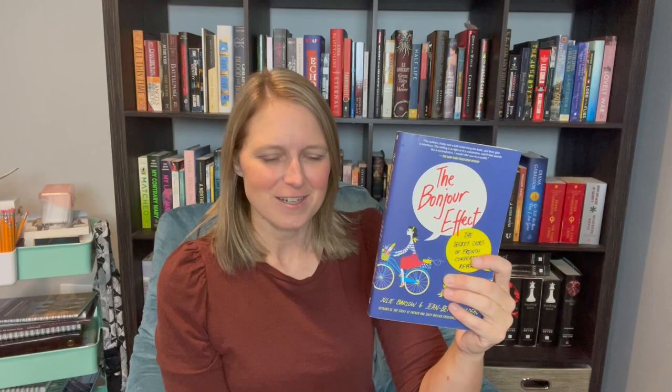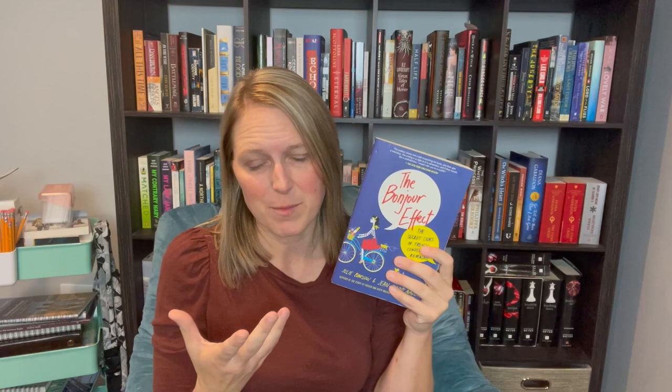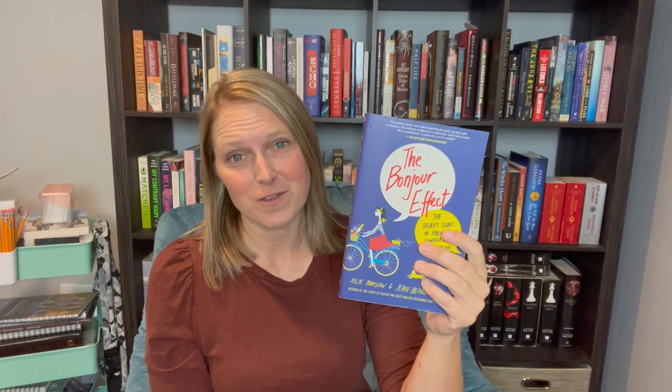Next up is The Bonjour Effect. If you're studying French culture or France, this is a great book to add. It's written by a couple who lived in France for a year with their twin daughters and is really a collection of conversations that dive into how French culture and the French language are so intertwined — the way they converse, the words they use, how words came about. We're doing it as part of a geography course studying French culture, but there are a lot of different ways you could utilize it.